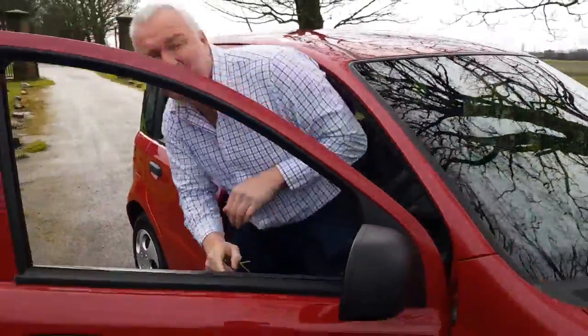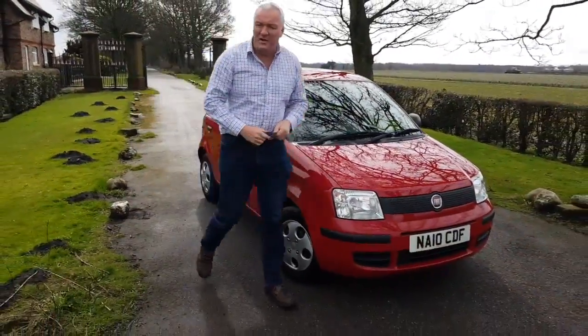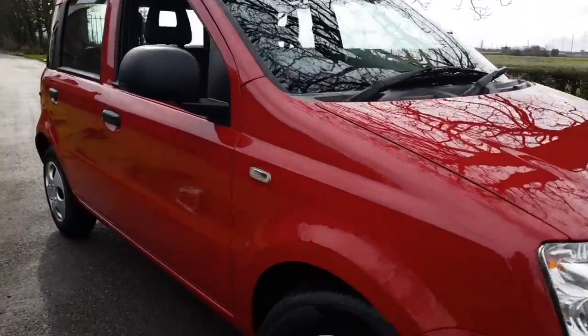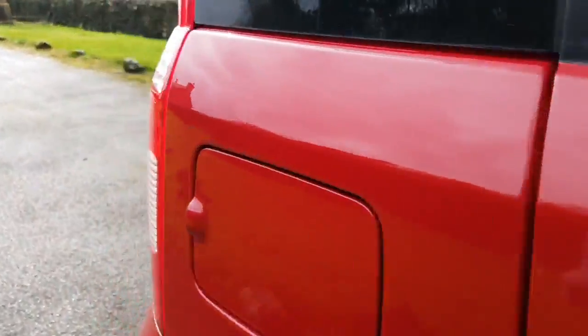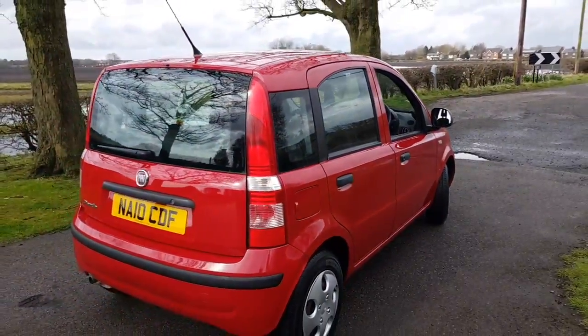Hello and welcome to James Wright Cars. Today's video is a 2010 Fiat Panda 1.1 Active Eco. This car has done 69,000 miles from new. It's accompanied by a very, very good service history and it's just passed its MOT. All tyres are very good and the wheel trims aren't all smashed to bits — it drives extremely well.